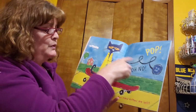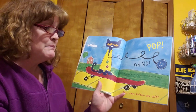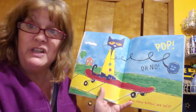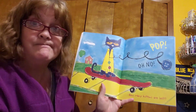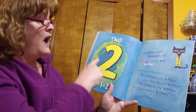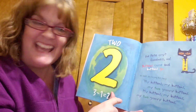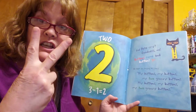And then, boing, bop. Oh, no. Another button popped off and rolled away. How many buttons are left? What do you think? Two. Did you guess that? Two. Three minus one equals two.